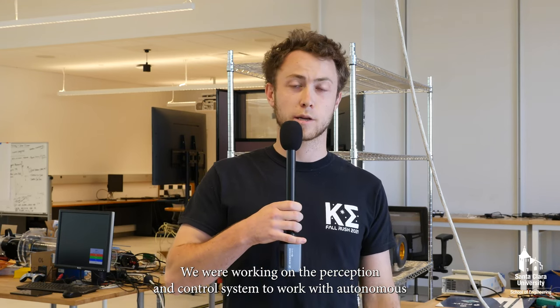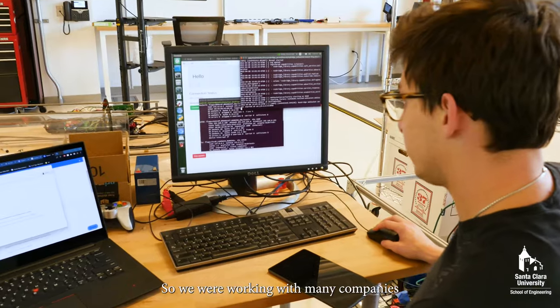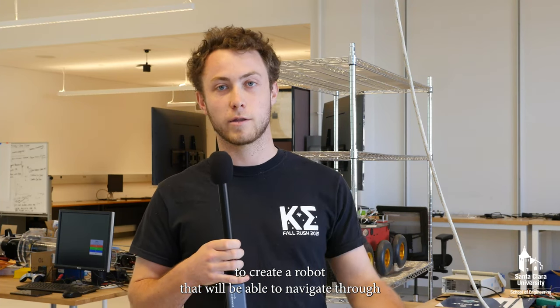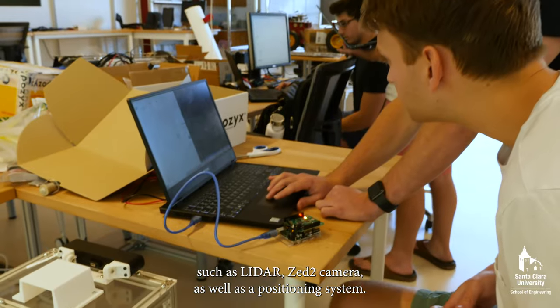We are working on the perception and control system to work with an autonomous obstacle avoidance system in an indoor environment. We are working with many companies to create a robot that will be able to navigate through a kitchen industrial environment using multiple sensors such as LiDAR, a stereo camera, as well as a positioning system.